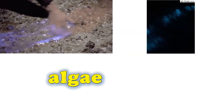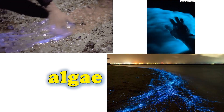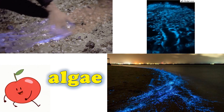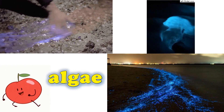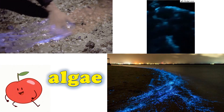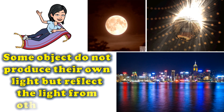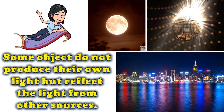Why? Some objects, such as water, mirrors, and the moon, do not produce their own light, but reflect the light from other sources.